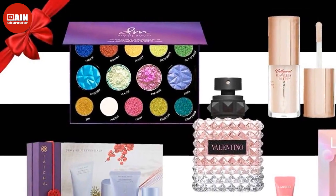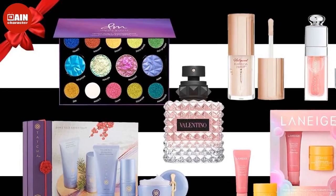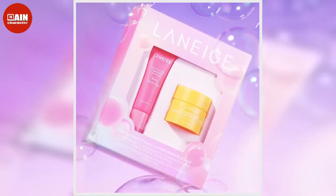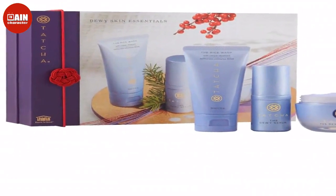Sephora Collection Wishing You Face Brush Set: Apply your makeup like a pro with these five brushes from Sephora. With a value of $146, there's never a better time to buy these dazzling blue brushes. $35.28.